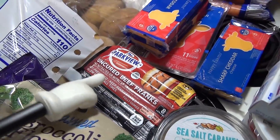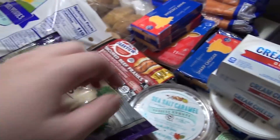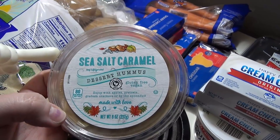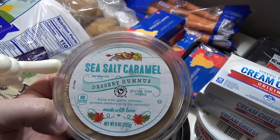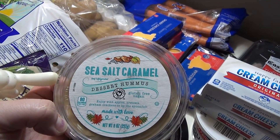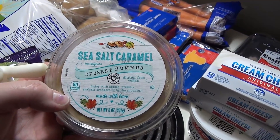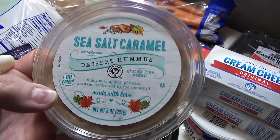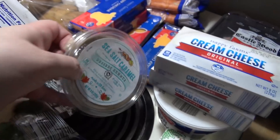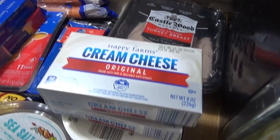We got beef hot dogs for chili dogs, and broccoli for the broccoli and rice casserole. Tamra over at Southern Everyday Life recommended this sea salt caramel hummus — she said she likes it more than the pumpkin one. It says to enjoy with apples, pretzels, graham crackers, or by the spoonful, so we'll be giving that a try. Got some oven roasted turkey breast.